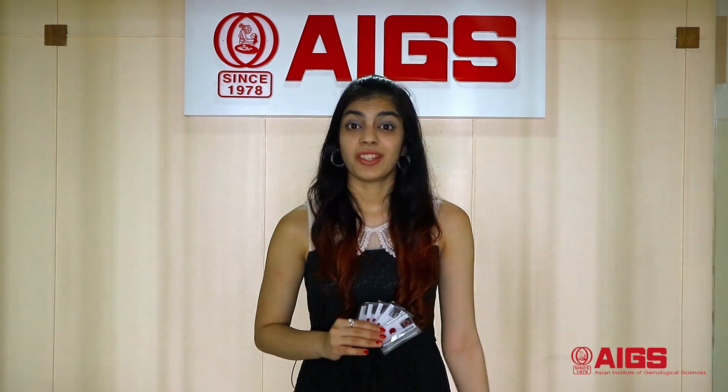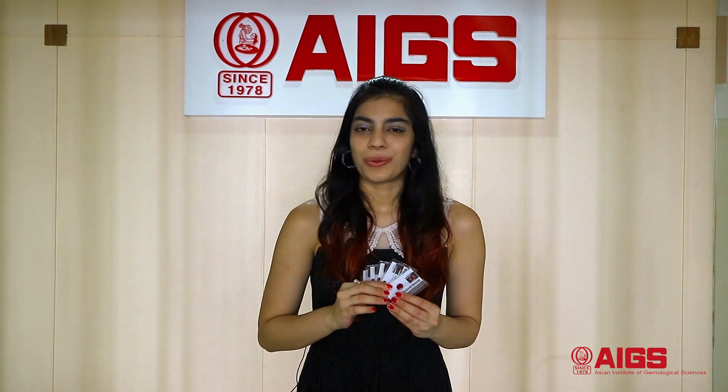I'm here at the Asian Institute of Gemological Sciences School. I have five pieces of ruby with me. However, I don't know which one is natural or which one is synthetic. So let's see if our students here at AIGS can help us identify which one is synthetic and which one is natural.